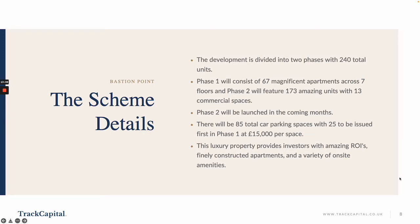The development is divided into two phases with a total of 240 apartments. Phase 1 consists of 67 apartments across seven floors, and Phase 2 will feature 173 apartments. There will also be 13 commercial spaces offering things like local convenience shops and coffee shops, which is great for tenant convenience and helps attract tenants and charge premium rents. Phase 2 will be launched in the coming months, but Phase 1 is where you get the more favourable prices, because as the phases move along prices will go up.